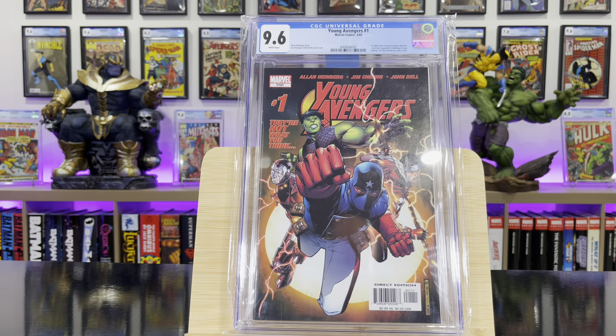Young Avengers #1 — this is the first appearance of Kate Bishop, and the first appearance of the Young Avengers: Patriot, Iron Lad as the Guardian, and Hulkling.